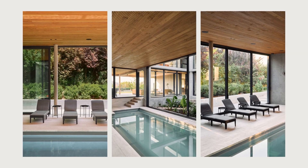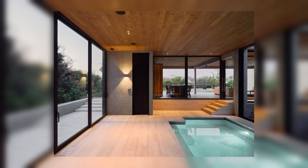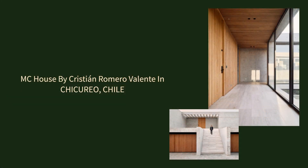On the second floor, the most private area of the house is found, offering spacious bedrooms, a modern kitchen, and a comfortable dining area, all connected to the central courtyard.